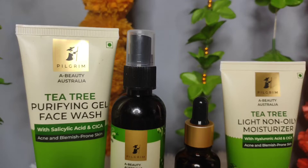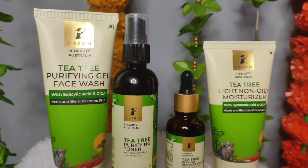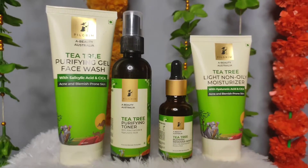It is especially for acne prone skin. If you are acne prone or a teenager, then watch this video properly — it is going to be very helpful. If you don't know Pilgrim, it is an Indian brand. Its products are paraben and sulfate free, cruelty free, and Korean inspired.